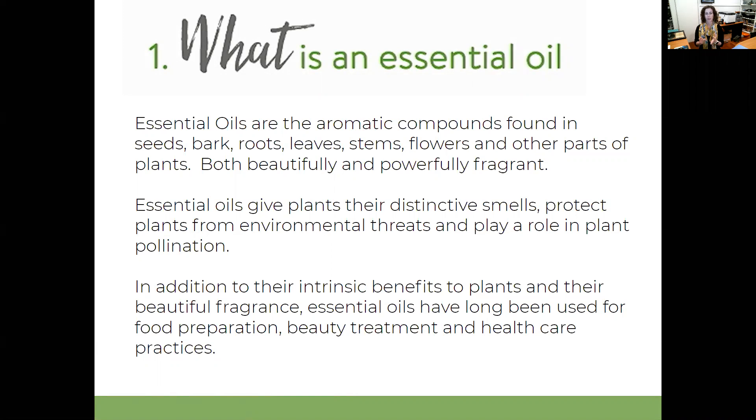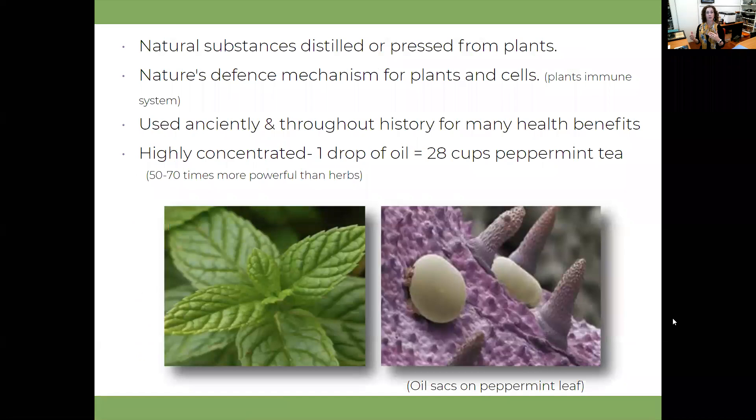They even said that when they opened King Tutankhamun's tomb and removed the seal, they could actually still smell lavender inside the tomb - quite interesting. So basically it's a natural substance that's distilled or pressed from plants. It's part of nature's defense mechanism, so it helps the plant's immune system, and it's been used anciently throughout history.